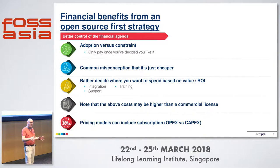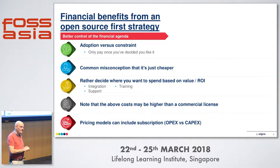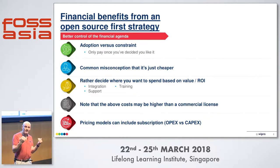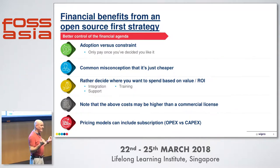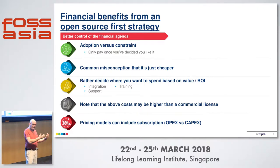Depending on where you sit in the user families of open source, you can look at your budget for using open source as something that's either totally controlled — where do I want to put it, where does it make sense — or even better, as a government, as something that injects money into the economy.